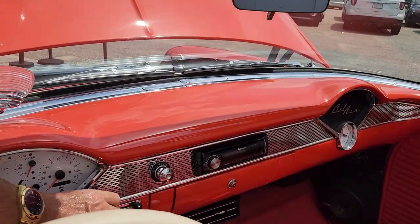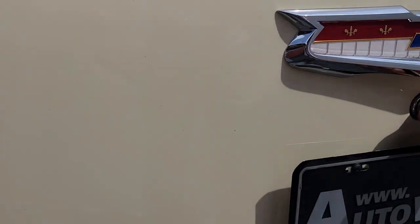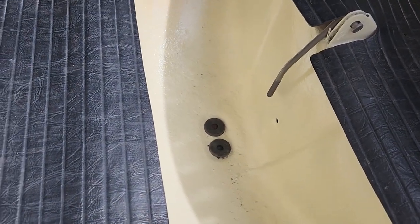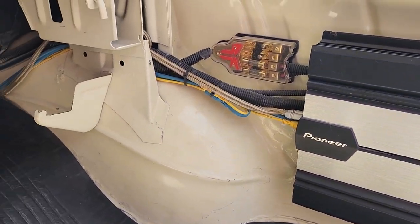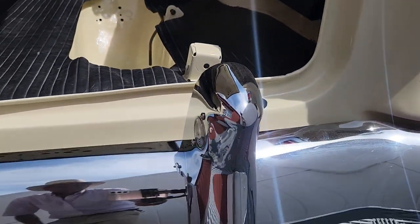Before we fire it up, let's walk back to the trunk. The tonneau cover — the boot — covering the off-white top. Beautiful trunk pan, spare tire well, which is prone to rust, and it's in great shape. There's the amplifier. I've removed the spare tire; I have a 15-inch spare, but I wanted you to be able to see that part of this car specifically because it is prone to rust.